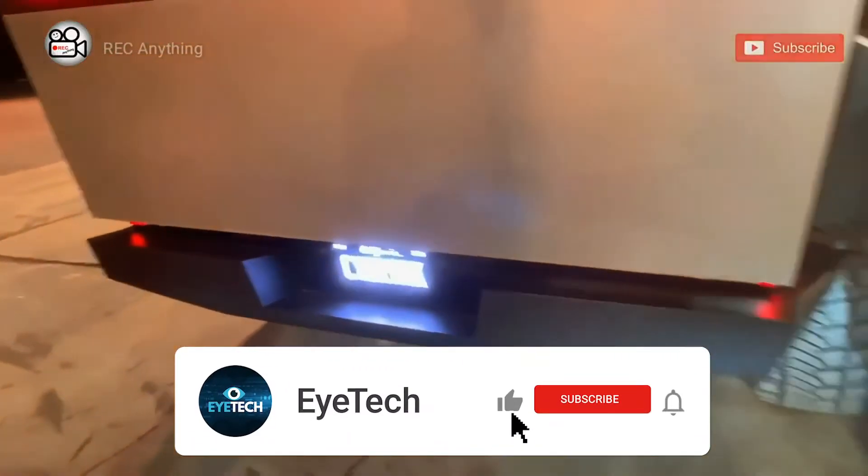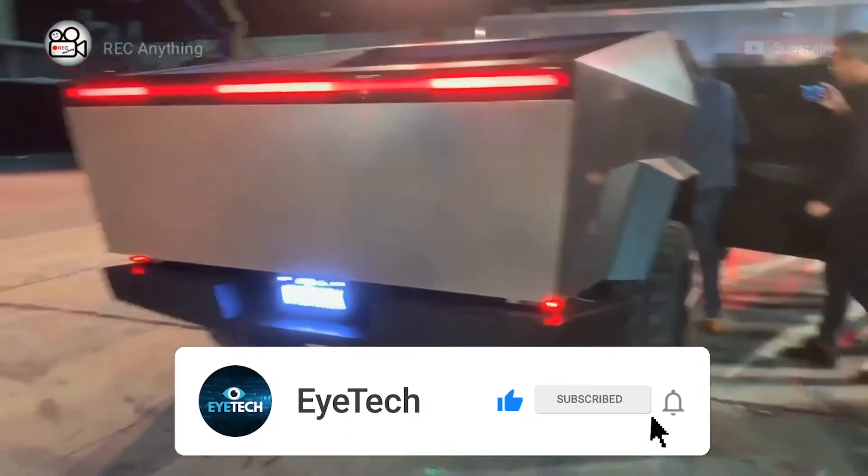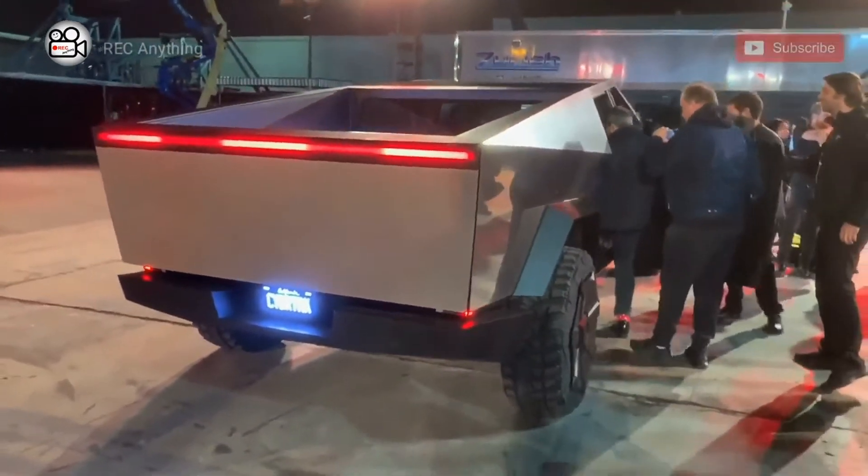Hey wait! Before starting our video, make sure to subscribe to our channel and press the bell icon to get notified of our latest videos. So let's get started!